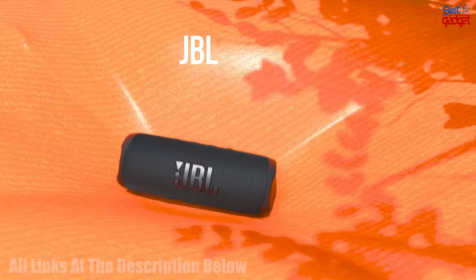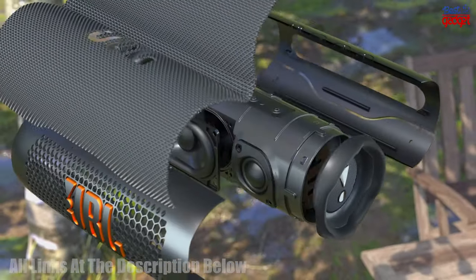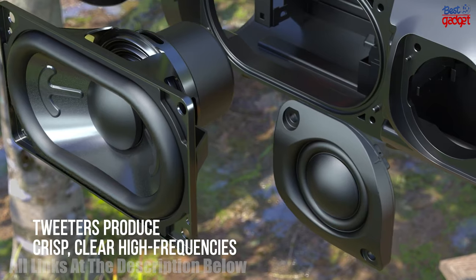The JBL Flip 6 Portable Wireless Bluetooth Speaker is the perfect companion for any adventure. It features JBL Original Pro Sound and Party Boost, so you can crank up the fun with multiple speakers.